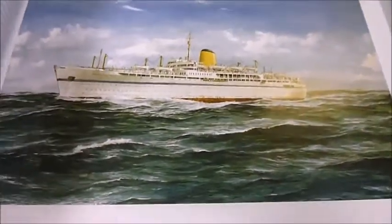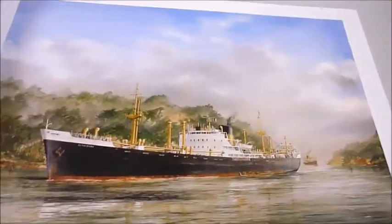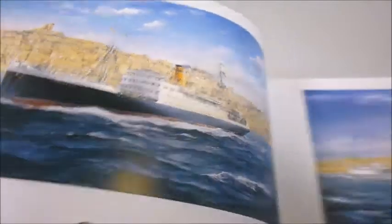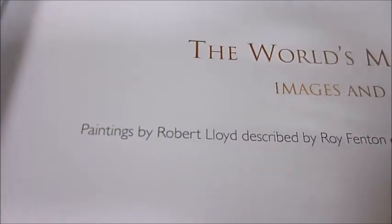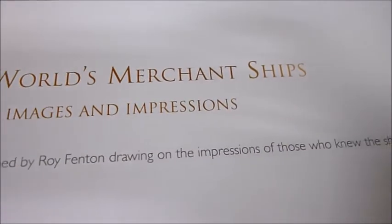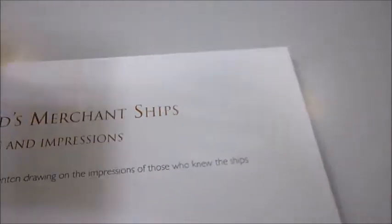It's a very choppy Bay of Biscay — anyone that's ever crossed that knows the swell and the feeling you get in the pit of your stomach. No seasickness here though. The paintings are by Robert Lloyd and described by Roy Fenton, drawing on impressions of those who knew the ships.